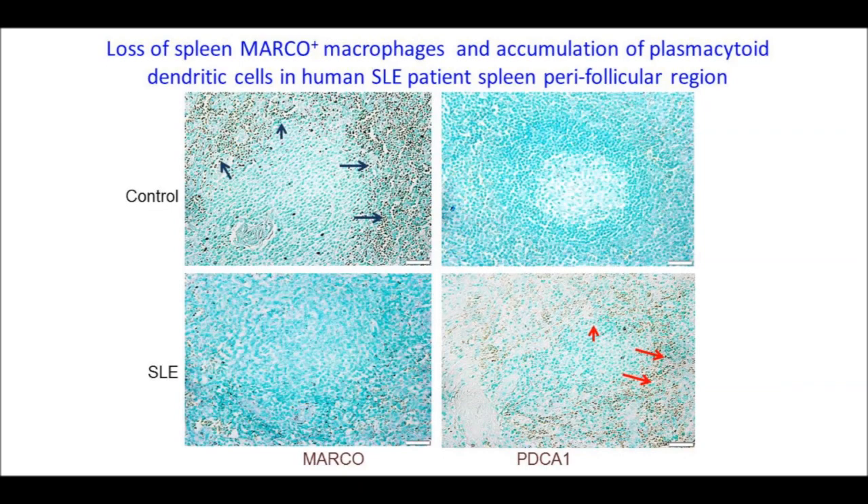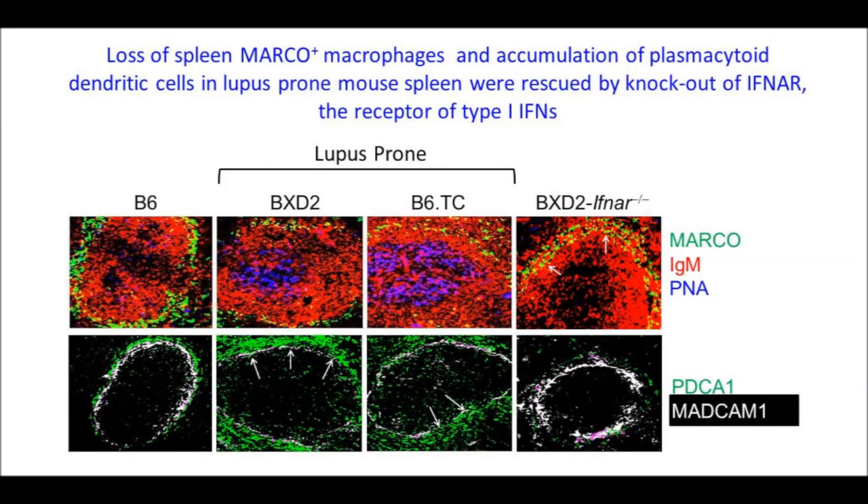Plasmacytoid dendritic cells are not seen in normal control subjects. This loss of marginal zone macrophages was seen in BXD2 autoimmune mice as well as another mouse model of autoimmunity, the B6TC mice. This loss was also correlated with interferon-alpha in BXD2 mice, and there were normal numbers of marginal zone macrophages in BXD2 interferon-alpha receptor knockout mice. Shown in the lower panels, there was an increase in plasmacytoid dendritic cells in the marginal zone of BXD2 and B6TC autoimmune mice.